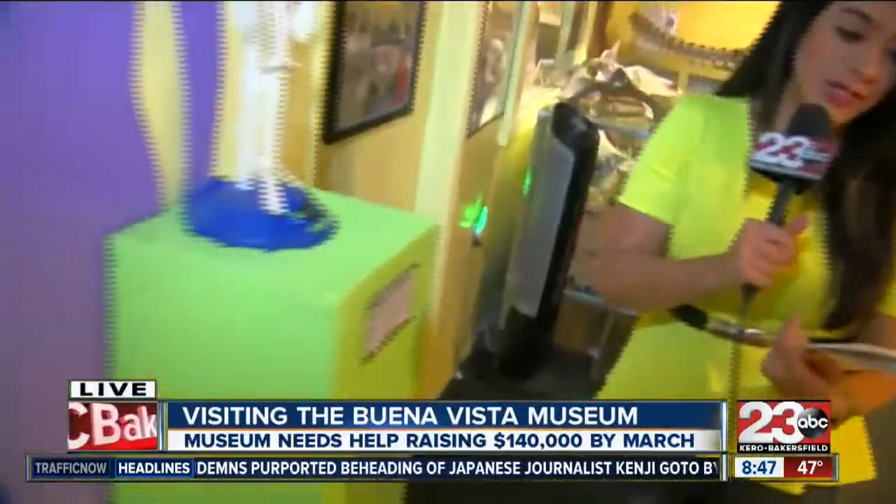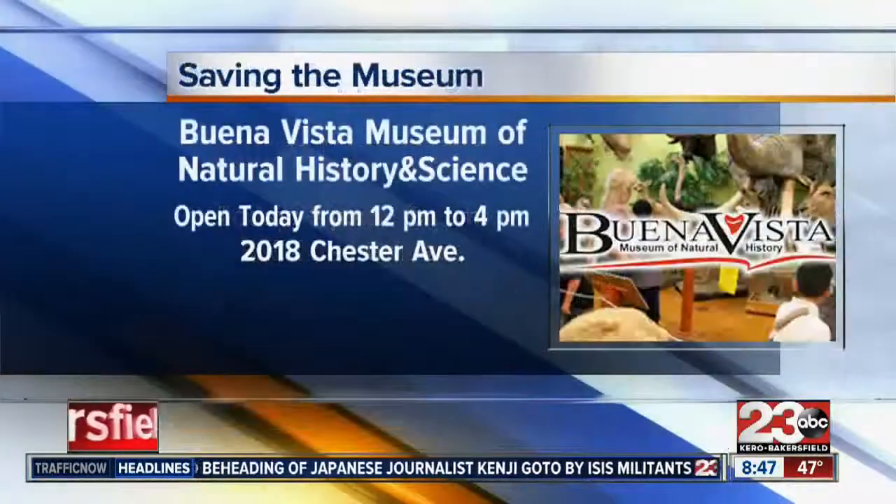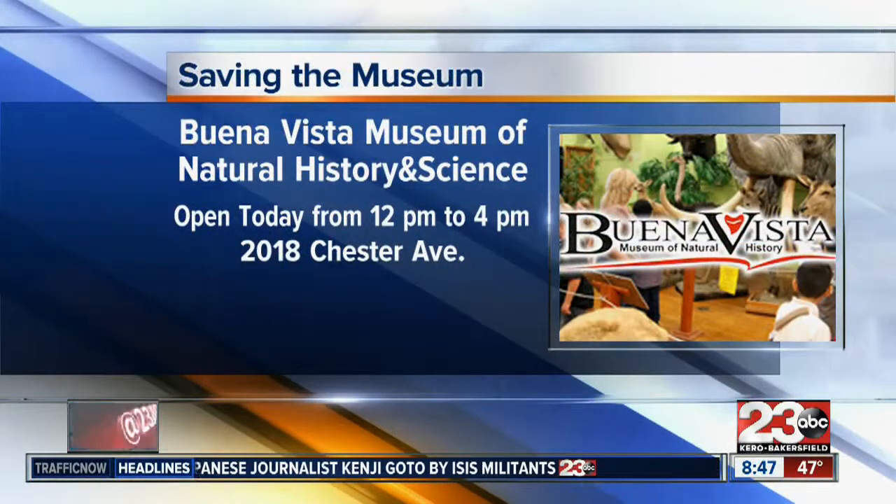While we walk to a different room, the Buena Vista Museum is open today from 12 p.m. to 4 p.m. at 2018 Chester Avenue.